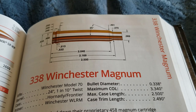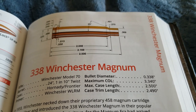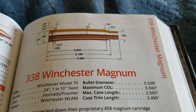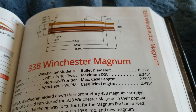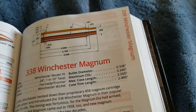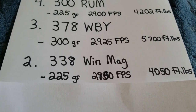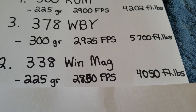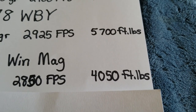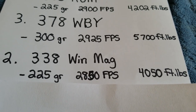At number two, I have probably the most popular cartridge used in Alaska: the 338 Winchester Magnum. This was introduced in 1958, based off the 375 H&H case with that belt. This is the least powerful cartridge in my top five, but I had to include it because so many people use it in Alaska. A 225 grain bullet is going 2,850 feet per second — you're just over the 4,000 foot-pound minimum. So it's just good enough, and a lot of people use it. I think it's a very good cartridge.